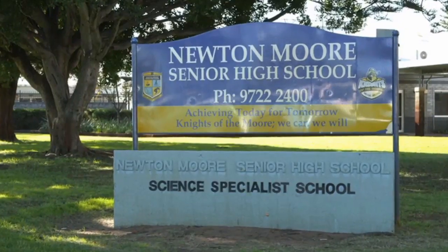Hello, my name's Lorraine Ellis. I'm the Head of Science at Newton-Moore Senior High School, Bunbury, WA.